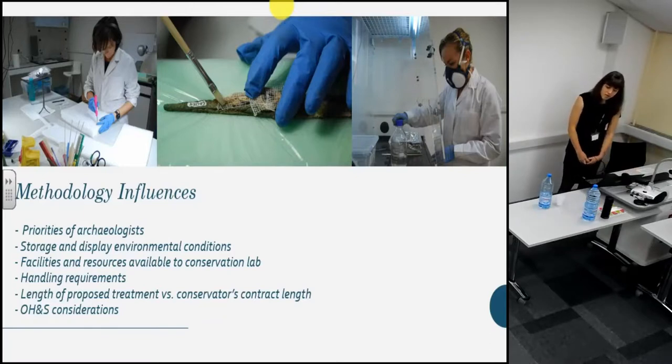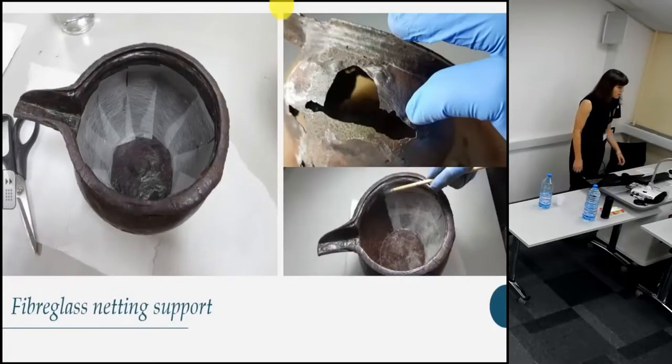Although off-site conservators can appear isolated from the excavation process, archaeological conservators are in reality continuing the excavation in the laboratory and should endeavor to incorporate the philosophies and practices of the head archaeologist into their conservation methodology. Our treatment methodology was developed taking into account the priorities of the archaeologist, the reality of storage and display conditions, and realistic expectations of how much each object will be handled by various parties. As the study and excavation of Suruk al-Hadid is ongoing, treated objects will need to be accessed by archaeologists, specialists, labourers and museum staff with minimal handling training, so treatments must ensure the final object has the structural strength to withstand handling.